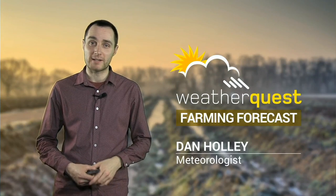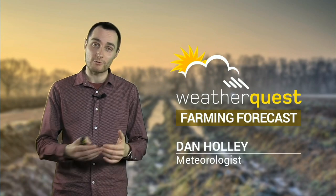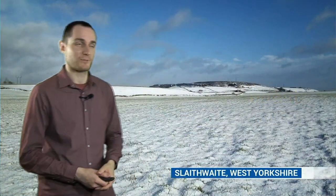Hello there. So far this winter we've been talking a lot about the wet and windy conditions and the waterlogged fields, but more recently we've seen the other face of winter - colder weather, and in the last day or so some snow as well. This was the scene this morning in West Yorkshire at Slathwaite, just outside of the village, with snow covering the ground about 350 metres above sea level.